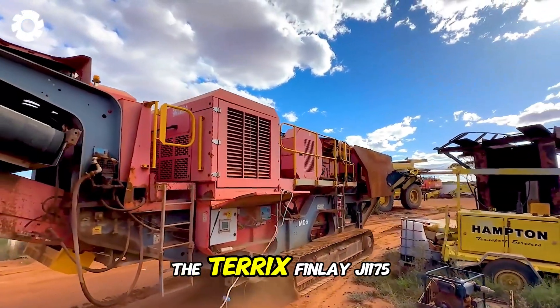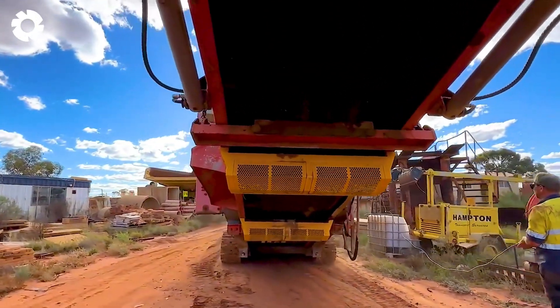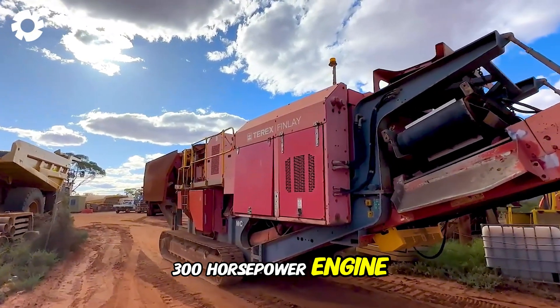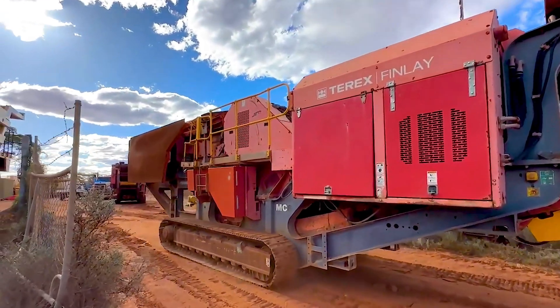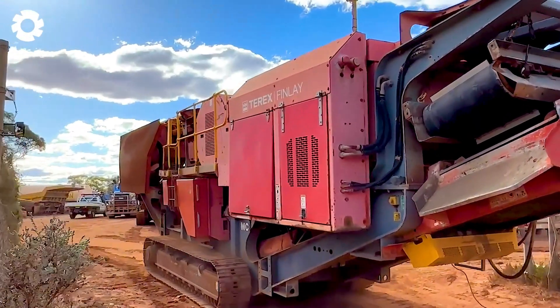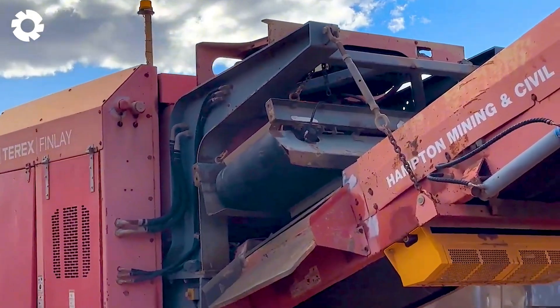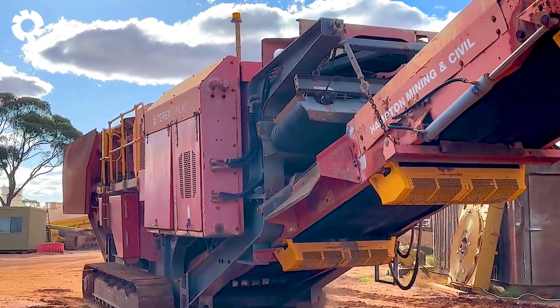The Terex Finley J1 1175 jaw crusher (MC6), powered by a 300 horsepower engine, delivers impressive strength. Without a doubt, it showcases exceptional rock crushing capabilities, durability and efficiency, ready to meet the most demanding industrial requirements.